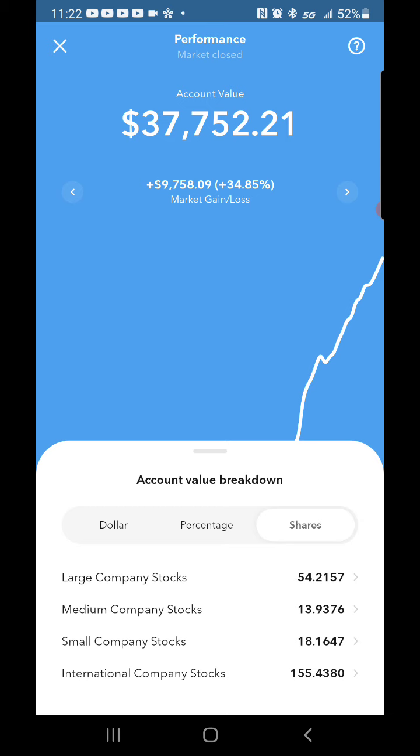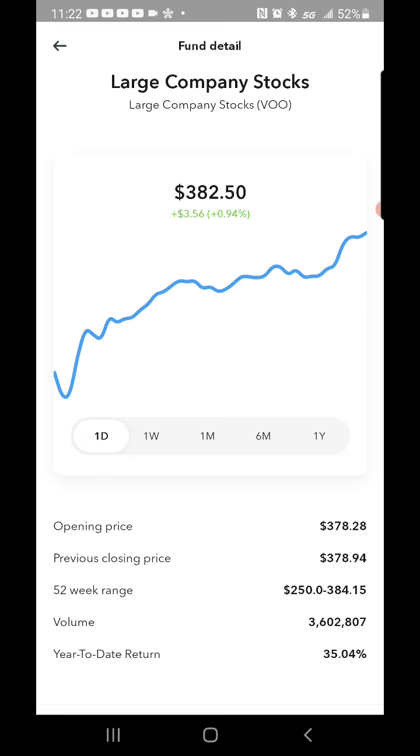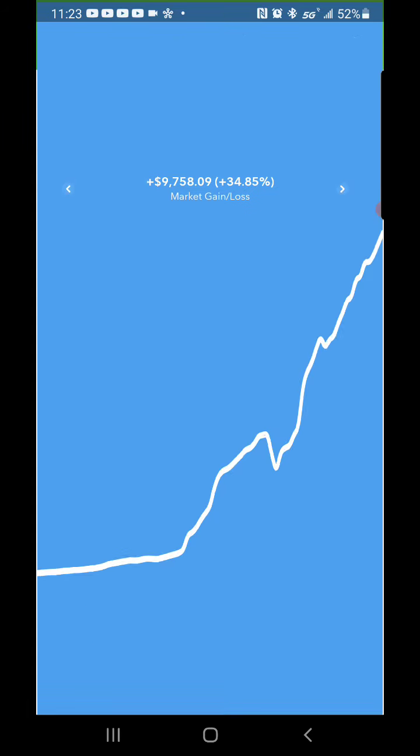Medium company stocks at 13, small company stocks at 18, international company stocks at 155. The S&P 500 for the day is at $382.50, up $3.56, which is pretty big — just two dollars away from the 52-week high of $384.15. Maybe it could hit there tomorrow or Friday; we'll see how the market does for the rest of the week, but it's looking pretty good.